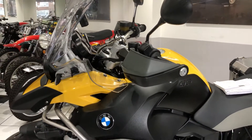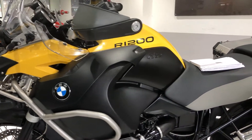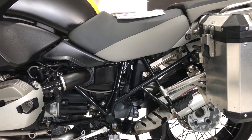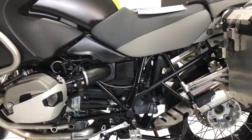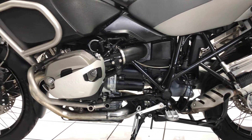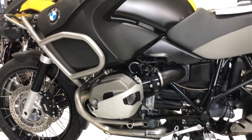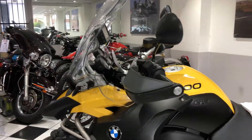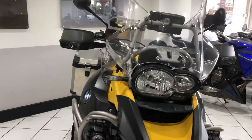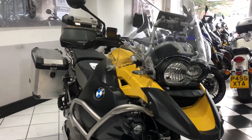Back to the bike — this machine has been lowered. It's not a factory low from BMW. It has been lowered using shorter springs and then recalibrated by BMW themselves, done properly. The seat height is about 33 inches according to my tape measure.